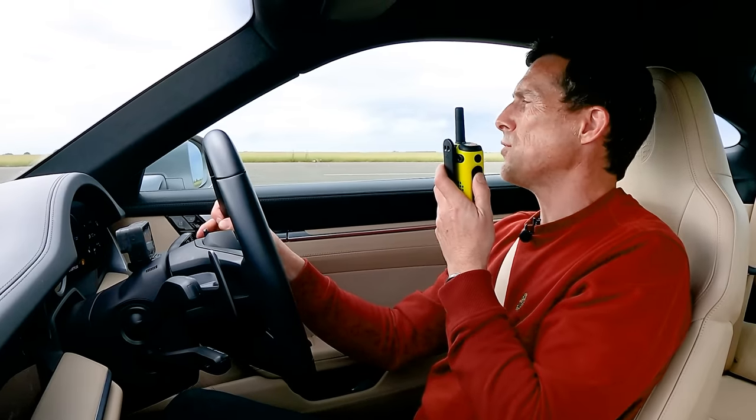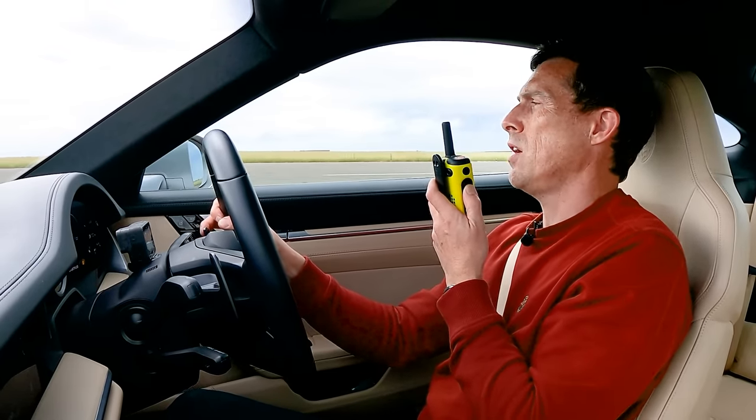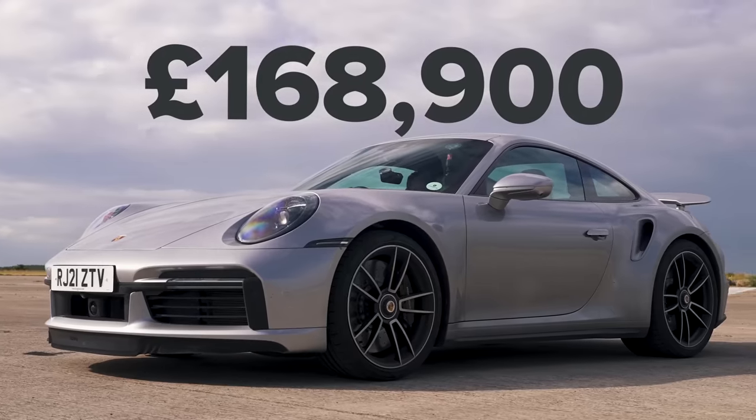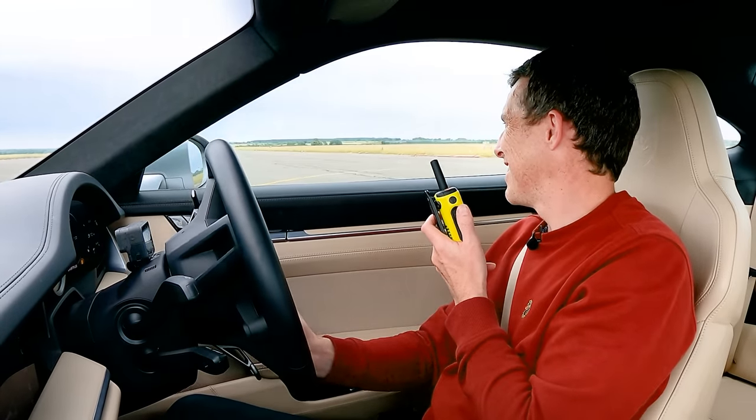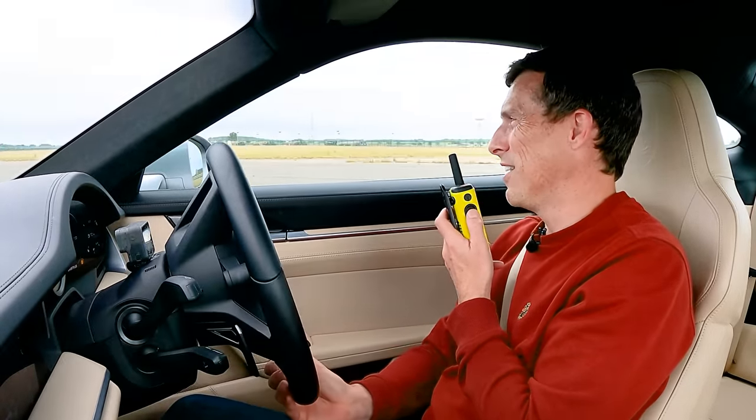Mind you, your car does cost almost 10 times this. It does, which really puts into perspective that 992. Such a fast car — it is a really good car. It's come so far.